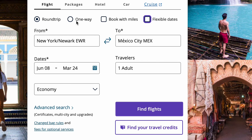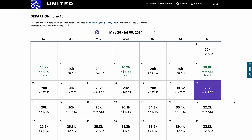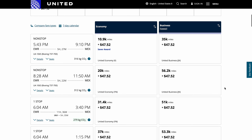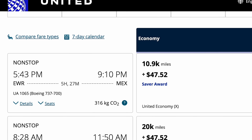On United's site, click one way, book with miles, and flexible dates. Plug in your US gateway city to either Mexico City or Cancun, the month you want to travel, and the number of passengers. The award calendar will pop up, and our goal is to find the green prices as those will be the lowest points price in the month you selected. In the example of Newark to Mexico City in the summer, you can fly for as little as 11,000 points and about $48 in taxes and fees.